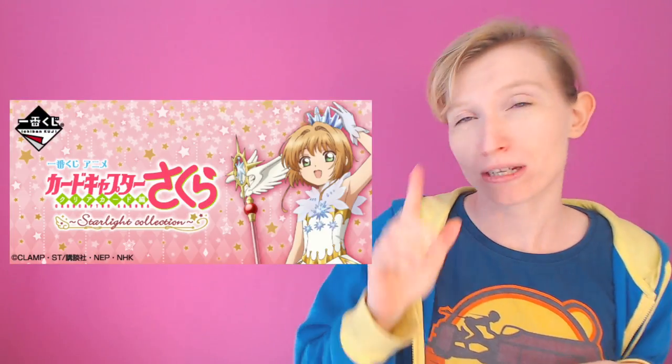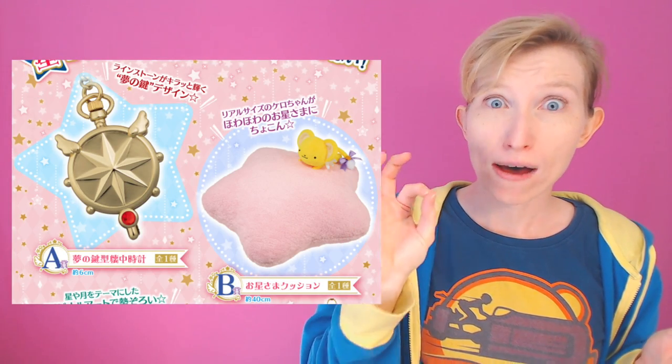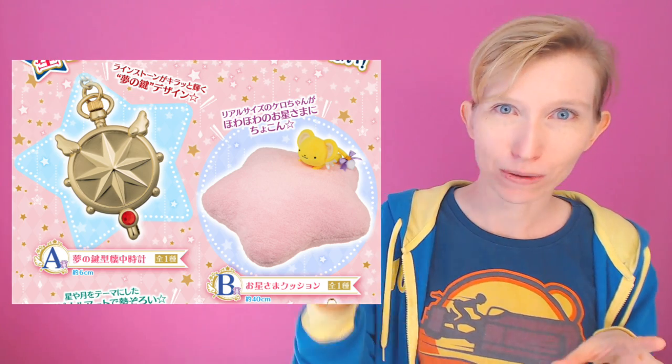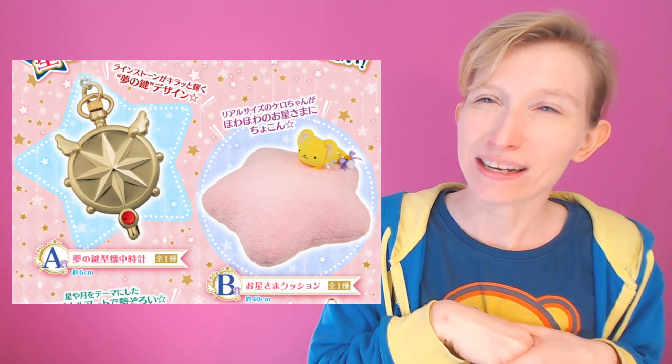On the 14th we have a Card Captor Sakura one called the Starlight Collection. Prize A is a pocket watch which looks adorable, and Prize B is a cushion with Kero on it — a styled cushion with a little Kero on there, which is very cute. And that's it for the Ichiban Kuji for next month.